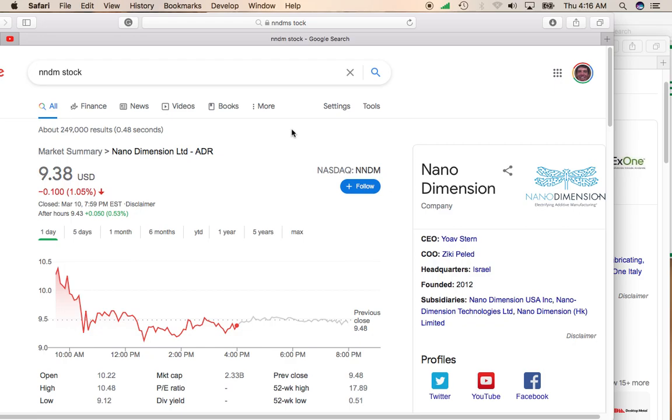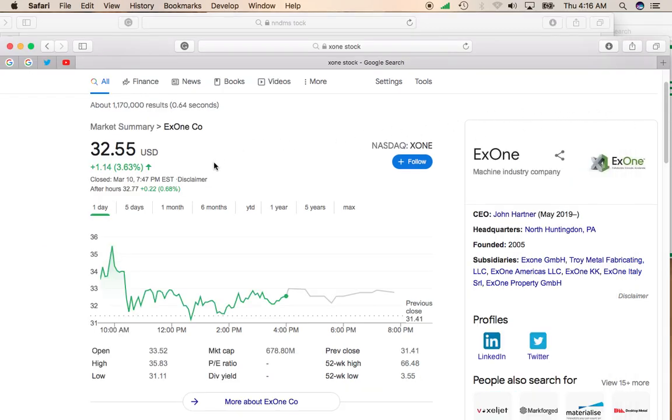The two companies I'm looking at are Nano Dimensions — its stock symbol trades on the NASDAQ under the symbol NNDM — and the other company is X1, also trades on the NASDAQ under the symbol XONE.